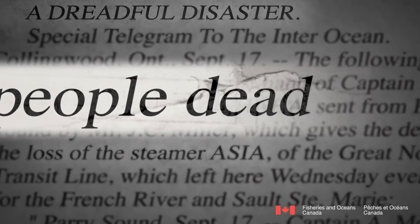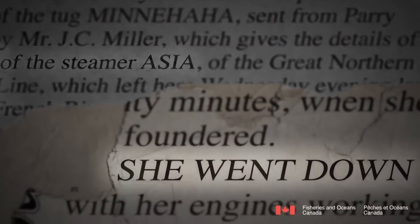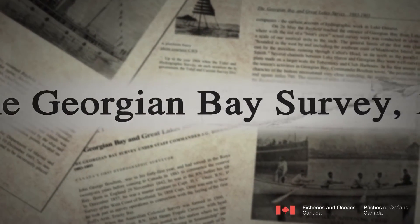In 1883, 150 people lost their lives when the steamship Asia ran aground and sank in Georgian Bay. Almost immediately, calls went out to conduct surveys of the Great Lakes in order to make navigation safer. The Georgian Bay Survey was established in 1889 and in 1904 became the Hydrographic Survey of Canada.